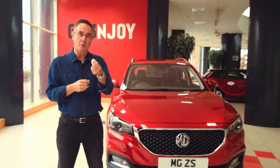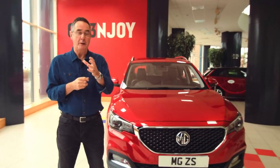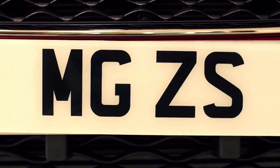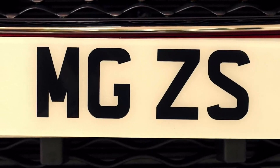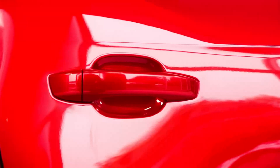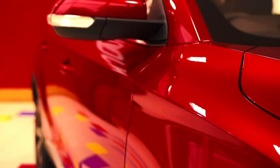They've taken time to work things out properly and now reveal the all-new MG ZS. This new compact SUV from MG marks a new era for the MG motor brand. So let's take a look at the bold new face of the ZS.